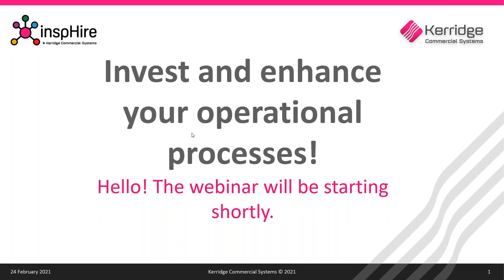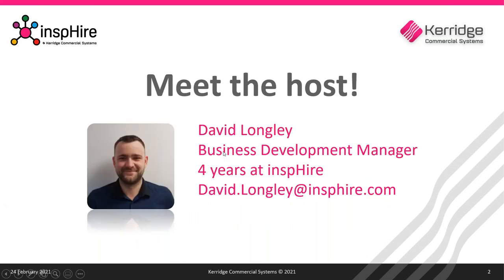Hello and welcome everyone, thank you for taking the time to join us for today's webinar. My name is David Longley and I'm one of the business development managers here at Inspire. I've been working at Inspire for four years, and as part of my job I engage with many business owners and managers who are looking to get more out of their business by utilising the tools we have on offer within the Inspire family of products.